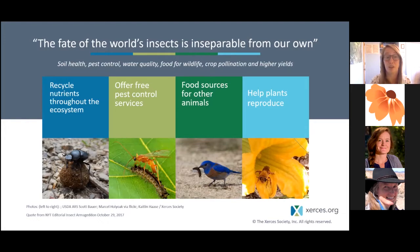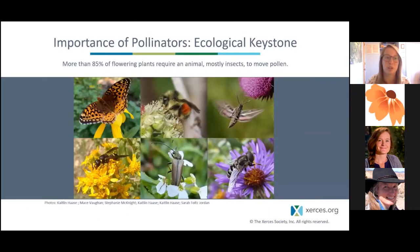Invertebrates are also a huge foundation of the food web. They provide food sources for many other animals — including other insects, but also birds, bats, bears, and all kinds of wildlife. Last but not least, they're also helping plants reproduce. One group of invertebrates that is really popular and important to support right now is pollinators because of their role in helping with pollination. If we look at all our different flowering plant species, more than 85% require an animal to move pollen to another flower.